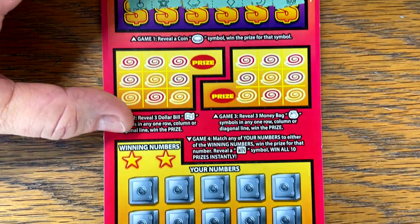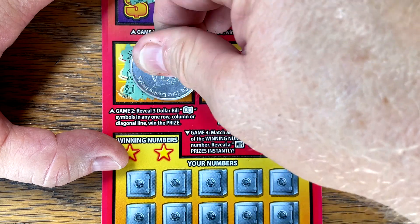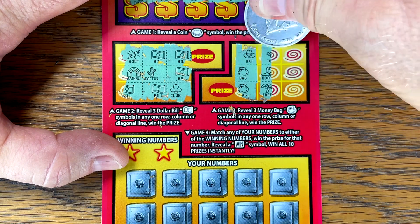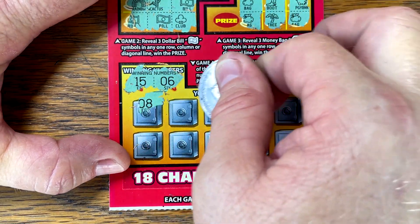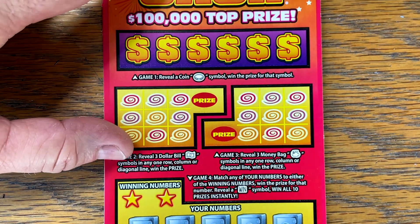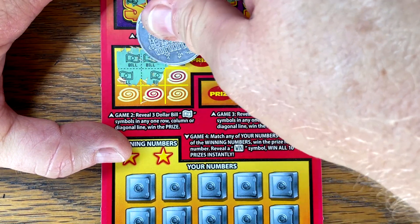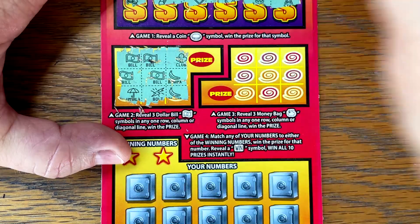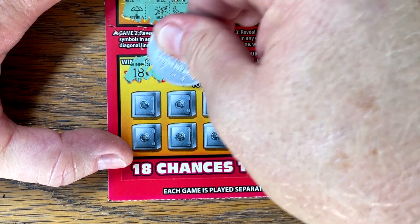We'll go back to back to back. Oh, we got a chance — 15, six. Ticket number 19 — come on, coins. Bills — oh, can we get it across the bottom? Come on, bill — no. Money bags. 18, 27 — let's find that win.